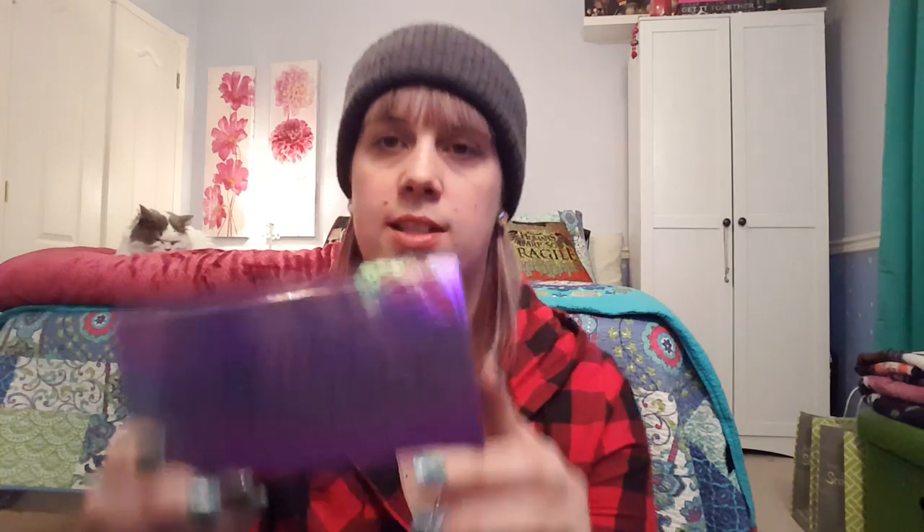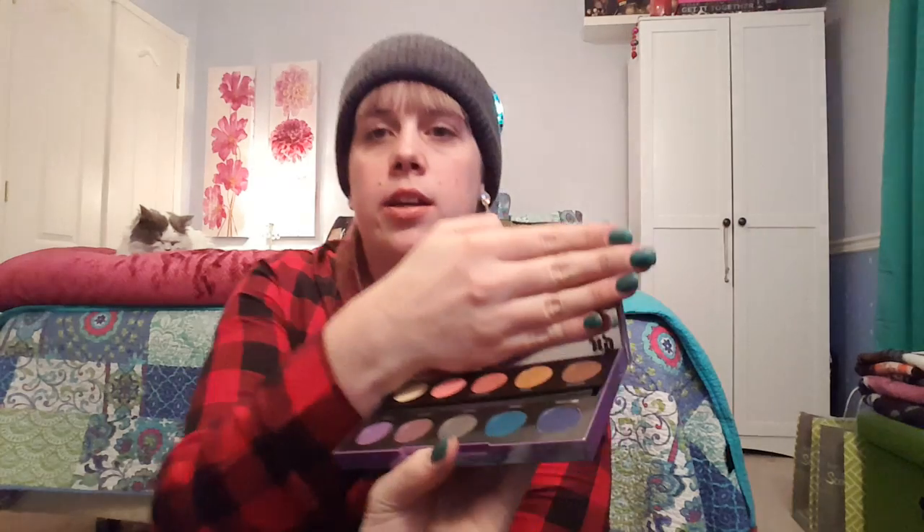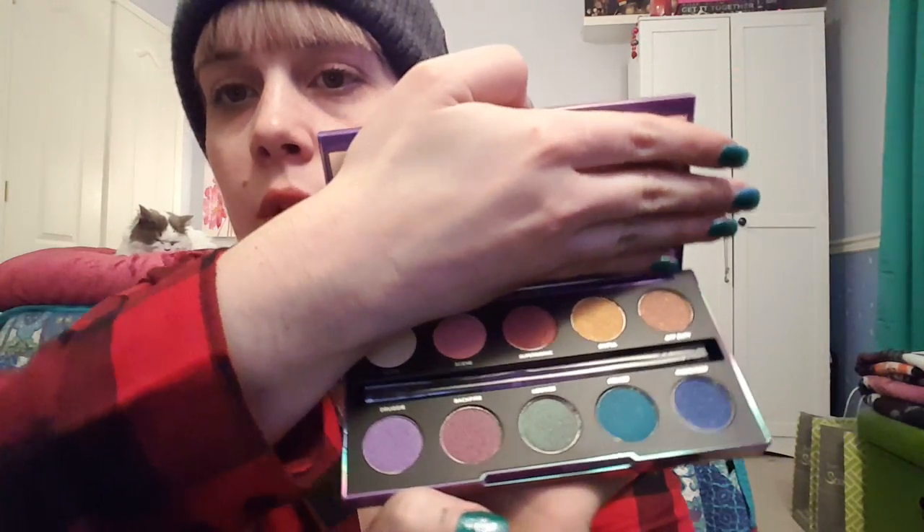The last thing I picked up — I splurged, I really did. But hey, this is a limited edition palette — the After Dark Urban Decay. Here is the palette; it's really, really pretty. And there are the colors — all very sparkly and iridescent. I splurged on that.